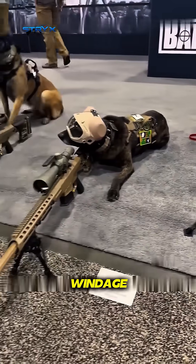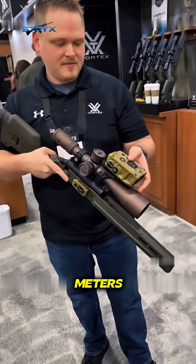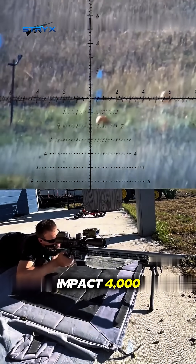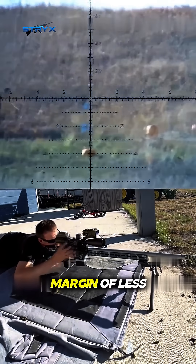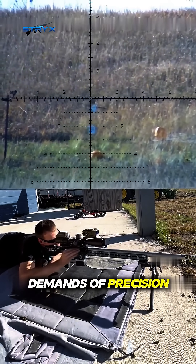While traditional snipers are still calculating windage, special forces are using this little box to get instant kills at 800 meters. This high-tech gadget that instantly calculates ballistics is called the Impact 4000. It's a high-end, professional-grade smart ballistic computer with a maximum range of 3,657 meters and an error margin of less than 0.3 meters at one kilometer, perfectly meeting the demands of precision shooting.